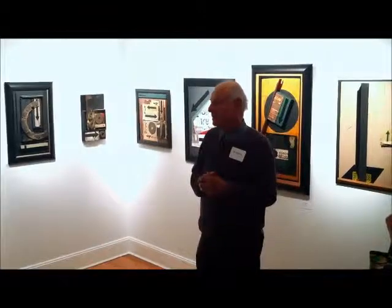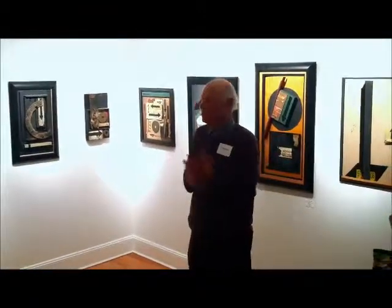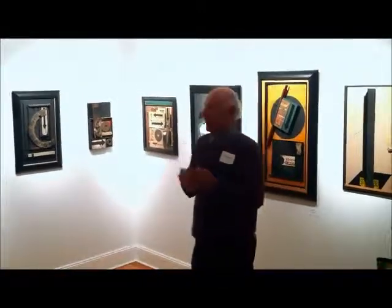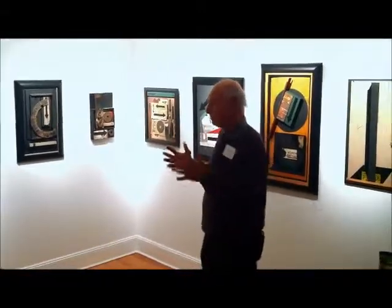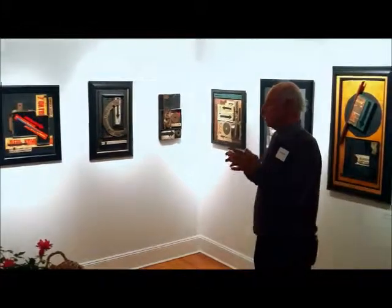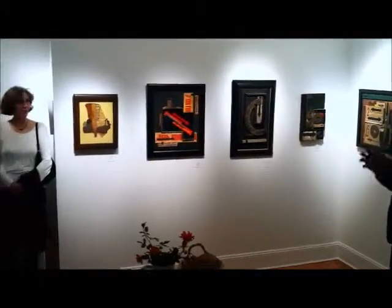The construction part is the object in its original state, whatever that might be. The deconstruction part is as it weathers, as it's torn, as it's run over — weather-affected, it becomes something else. As an artist, hopefully, I take on the role of the salvation of constructing it into its new life, its new form.